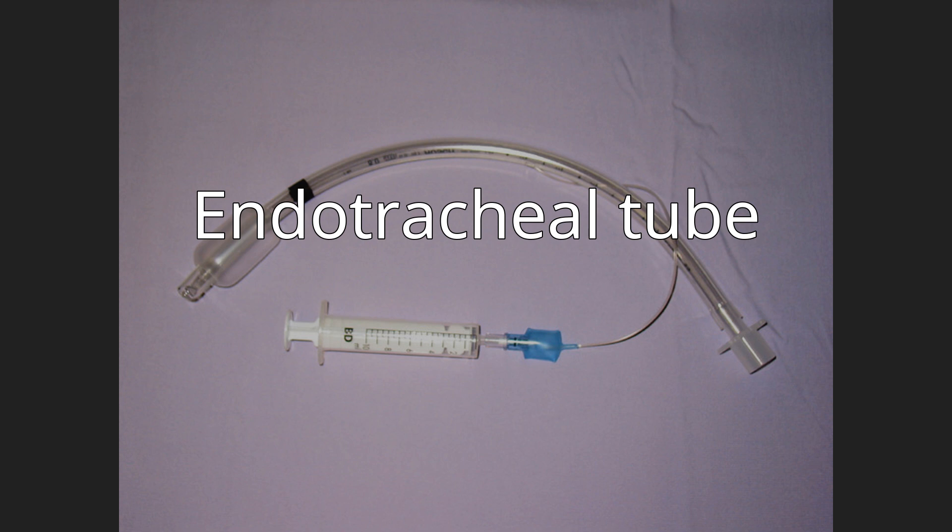Other tubes such as the Bivona foam cuff tube are designed specifically for use in laser surgery in and around the airway. Various types of double lumen endobronchial tubes have been developed — Carlens, White, Robertshaw, etc. — for ventilating each lung independently, which is useful during pulmonary and other thoracic operations.